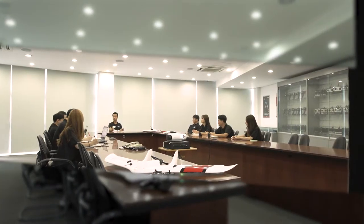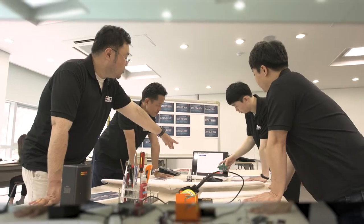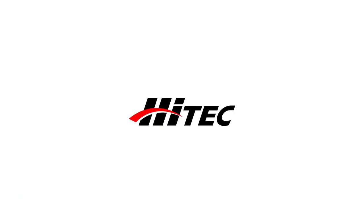We are endeavoring to make a better tomorrow for mankind using the best technology. HITECH RCD Korea.